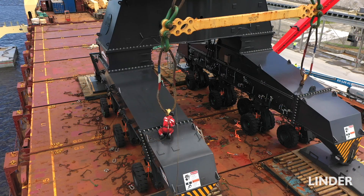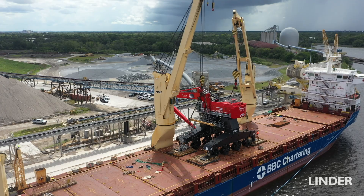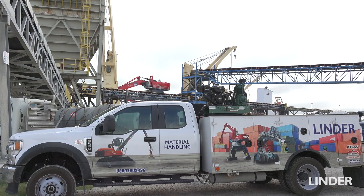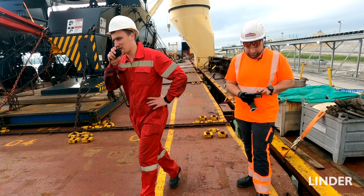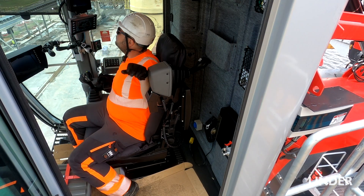We had to make sure that the vessel could handle it — strapping it down, what's going to be appropriate with the number of chains we had. As far as support, Linder has four techs who are going to be trained here in Jacksonville. For the first boat, we're going to have a tech on site 24/7. This week we're going to have three days of technical training for the customer's mechanics, and then two days of operator training.